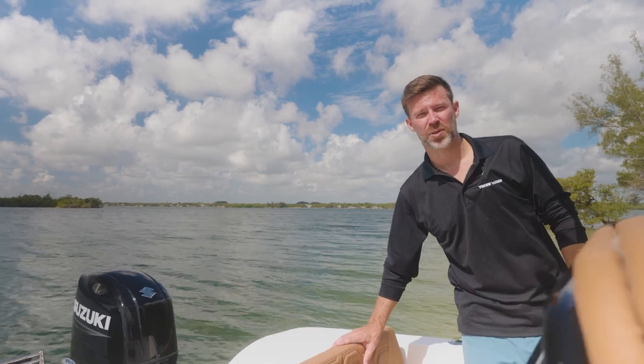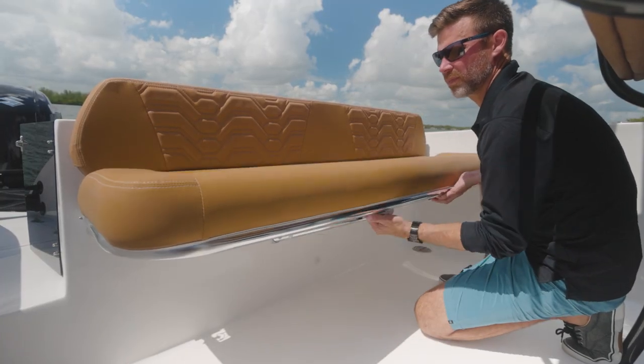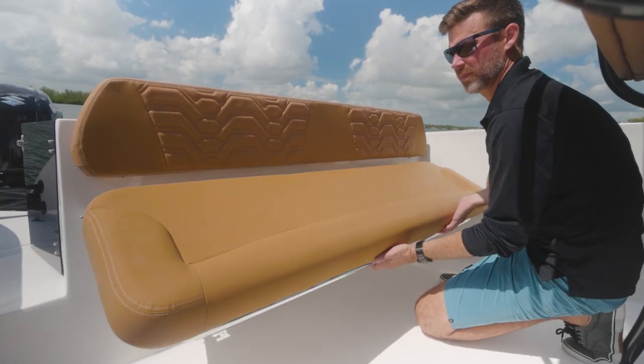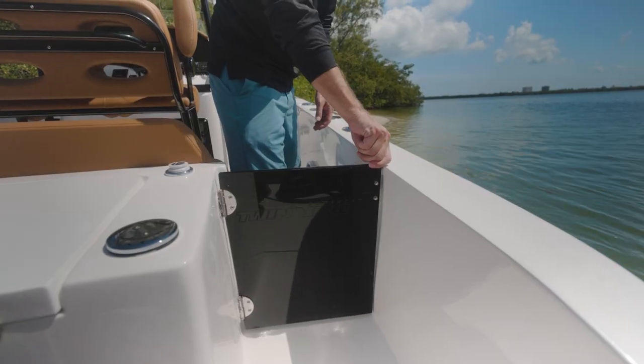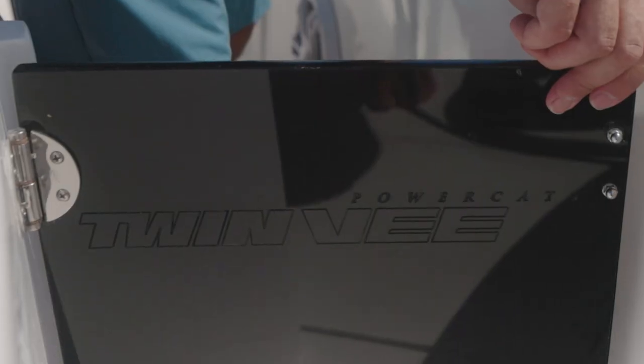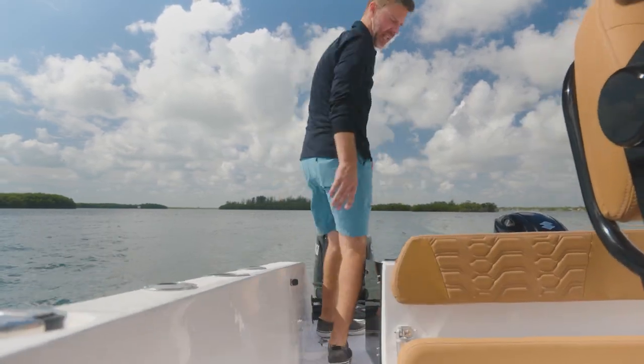Looking aft, we have additional cushion seating with the ability to stow away easily when you're ready to fish, and even remove for long-term storage. Here you have our transom walk-through with an acrylic door, Gemlux friction hinges, and a magnetic latch.